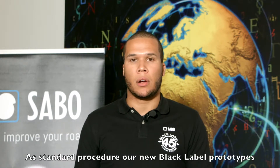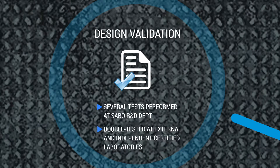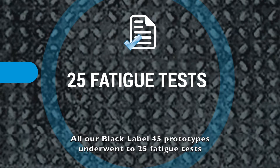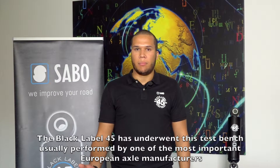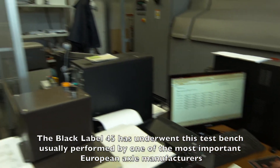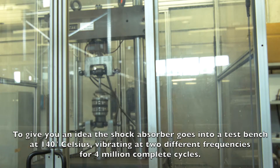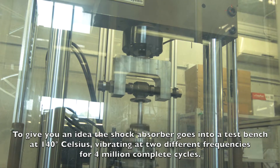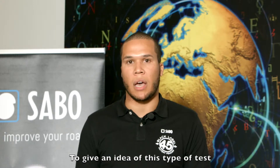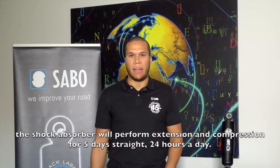As standard procedure, all our Black Label 45 prototypes underwent numerous tests in both our internal laboratories and certified external labs. All prototypes underwent the 25 fatigue tests, and all of them were completed successfully. The Black Label 45 underwent a test bench usually performed by one of the most important European axle manufacturers. The shock absorber goes into a test bench at 140 degrees Celsius, vibrating at two different frequencies for four million complete cycles — performing extension and compression for five days straight, 24 hours a day.